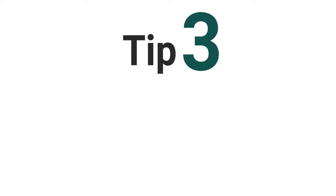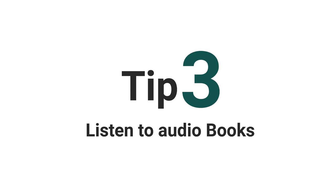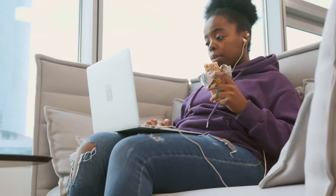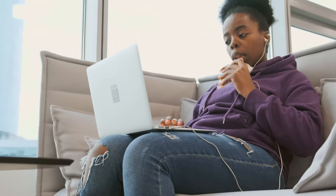Tip number 3: Listen to audiobooks. Listening plays a very important role in learning any language. Effective listening ensures understanding and it helps you improve your accuracy when speaking, among other things. You can improve your English by listening actively — paying attention to not only what is said but how it is said. So listen to audiobooks, podcasts, or anything that you can get your hands on.